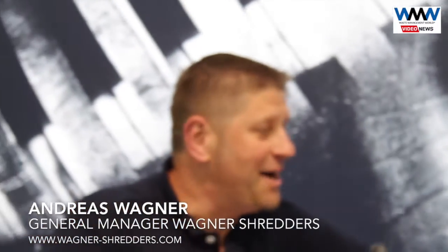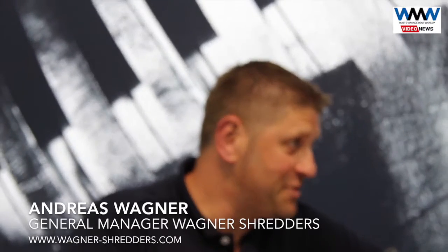Can you tell us about the company? Our parents founded the company in 1977 and for nearly 20 years we've been producing shredders. We employ 30 people. My brother Alexander works in the company, also my wife and our auntie.